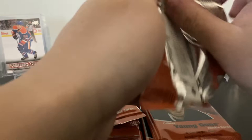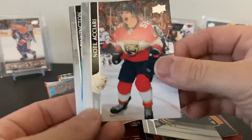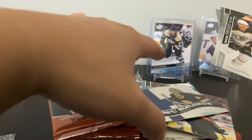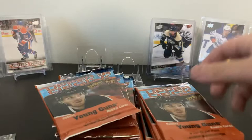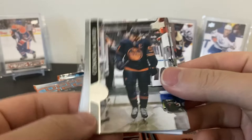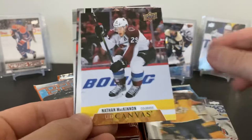Ivan Provorov. Rasmus Ristolainen, Noah Ceki, Kevin Hayes. Oh, it's a Worldwide card — it's cool — Tuukka Rask. Binnington, Carlo, and a checklist of Ovechkin and Pastrnak for top goal scorers. Here's one of the new inserts for Series 1. Carter — McDavid — that's a nice card. Philip Danault, Semyon Varlamov, Rocco Grimaldi, and a Canvas of Nathan McKinnon — nice, doing a nice jump there.